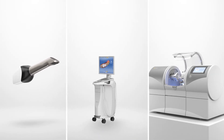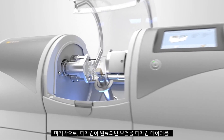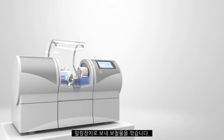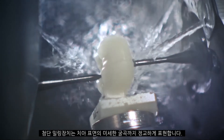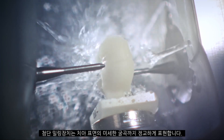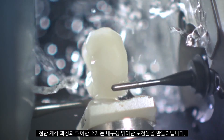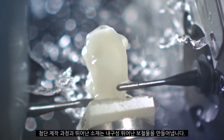Step three, the milling process. Produce outstanding restorations in your practice. The CERIC milling unit and the CERIC software are perfectly matched to each other. Even the smallest fissures are worked on accurately by the finest milling tools. The precision manufacturing and the innovative materials ensure durable and safe restorations, while meeting the highest aesthetic standards.